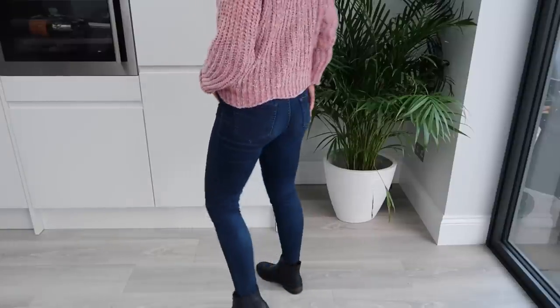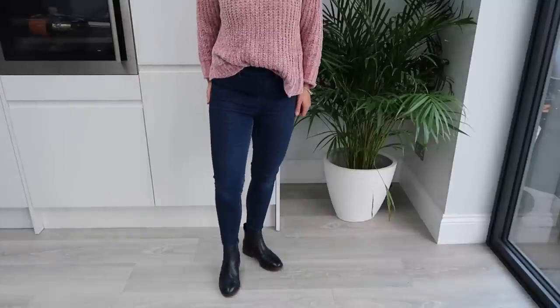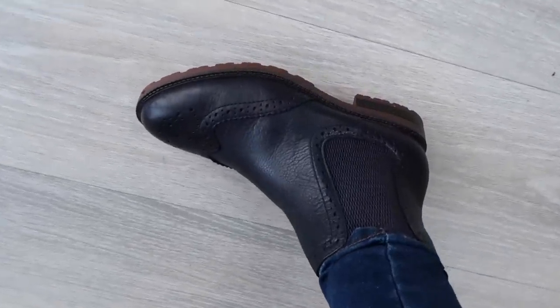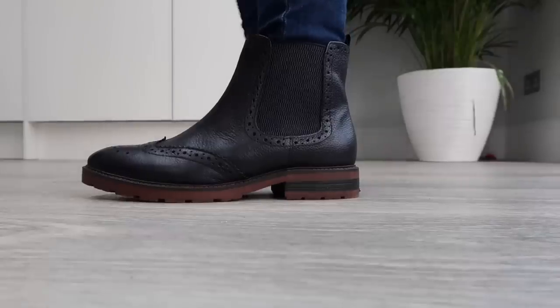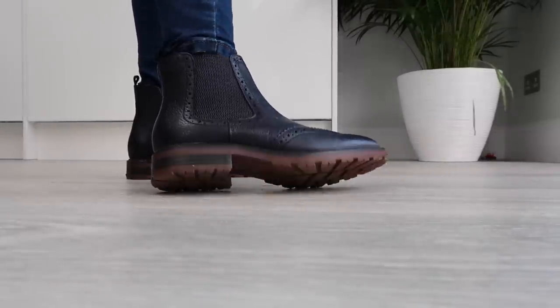I'm just wearing my New Look jeans — these are the Emily jeggings, nice and stretchy. They're so comfy, I love these jeans. On my feet I'm wearing my new boots. These are actually from Sainsbury's. I've been looking for a navy pair of boots for ages and I just love the brogue detailing on them. I'm really pleased with these; they're really reasonable as well, like 40 pounds, but they are real leather.